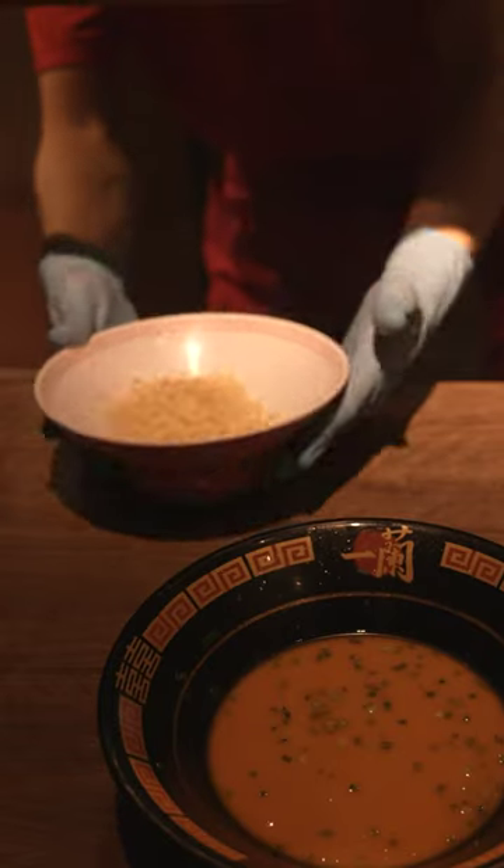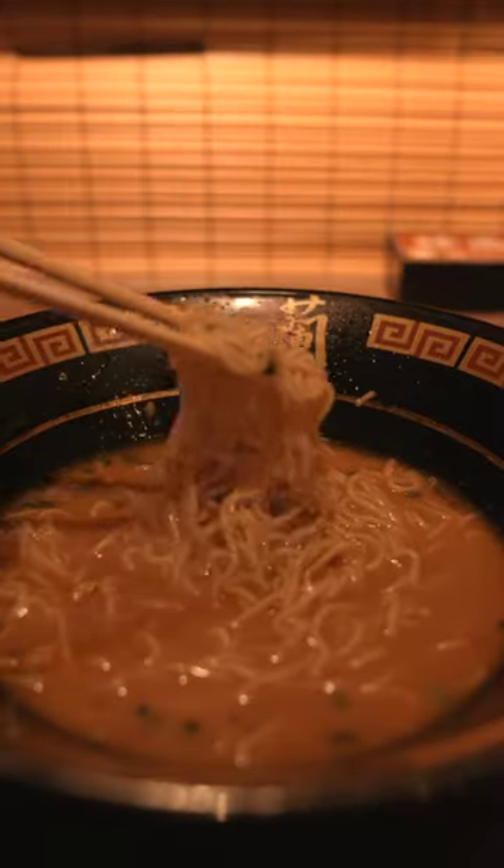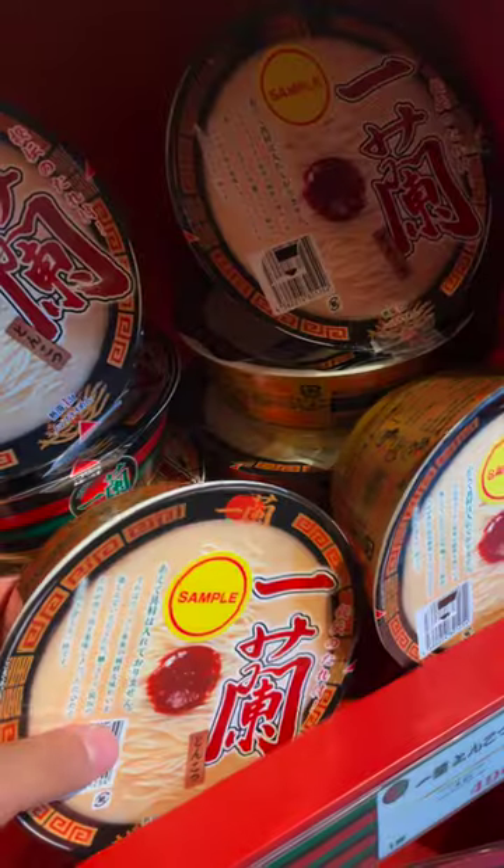The best part is that if you're still hungry but can't justify buying another bowl, you can simply order a side of noodles. And if you want to eat this ramen at home, you're in luck because they also have their very own instant noodle.